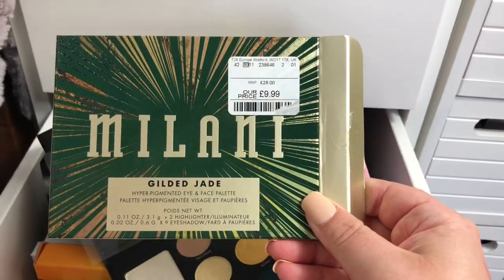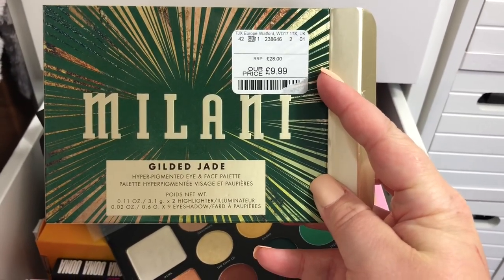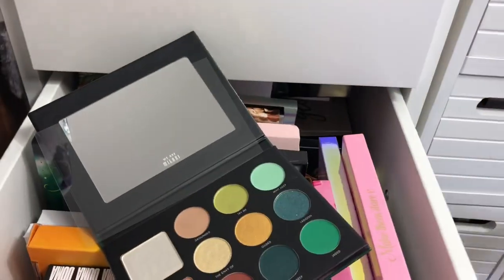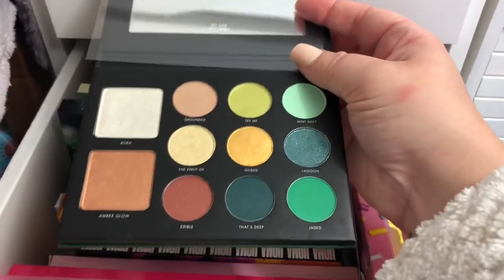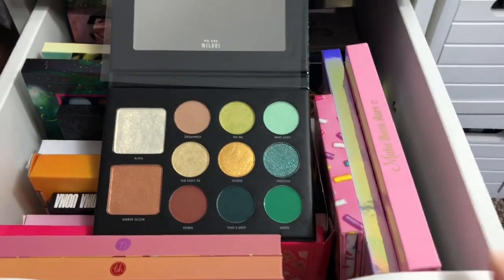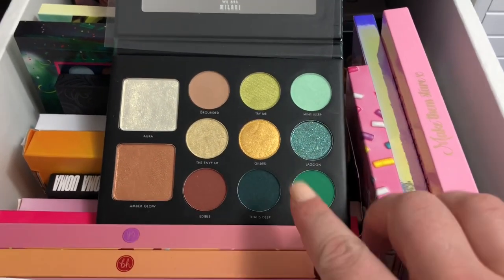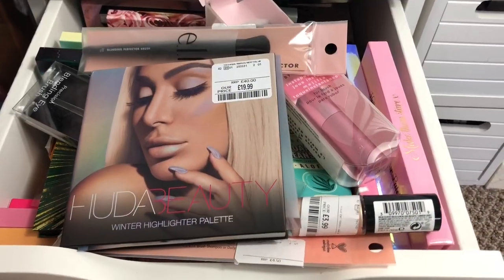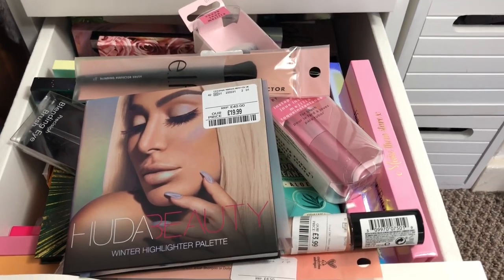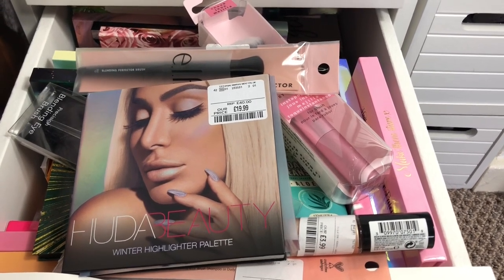The last thing I got was the Milani Gilded Jade palette for £9.99 — the correct RRP in Boots was about £28.25, so that's a great saving. When you open it up it has really pretty colours. They also have the purple one but I would have bought it if it was cheaper. So that's everything I picked up for this trip — we found some bargains along the way! If you found anything really good lately, let me know in the comments, and thanks for watching — I'll see you again soon, bye bye!